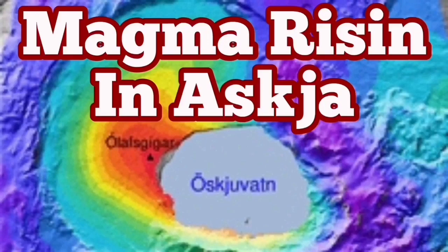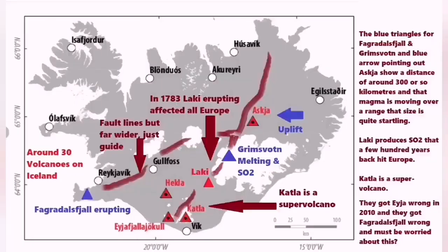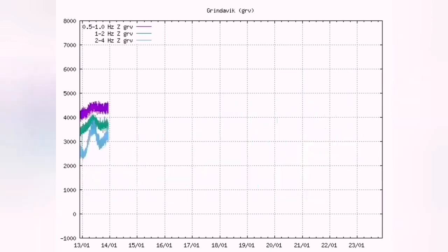Magma is rising in Askja. Askja is a region in the central parts of Iceland. It receives less rain than the rest of the country because it is in the rain shadow of the central range. The magma has been gathering there since 2010. Our seismograms show renewed activity — magma is rising there all the time.